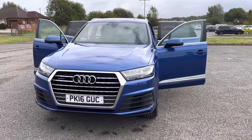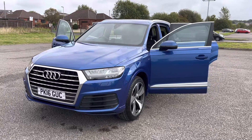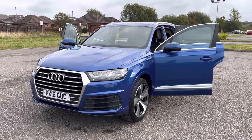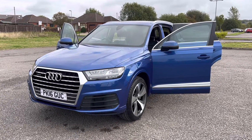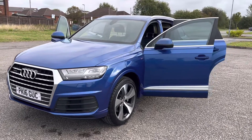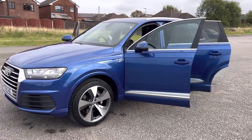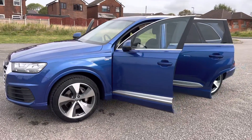The phone number is 0161 633 3311. I'd like to offer an absolutely stunning Audi Q7 3.0L TDI S line. It's a Quattro in C-Pan blue with black Alcantara leather interior — lovely spec.